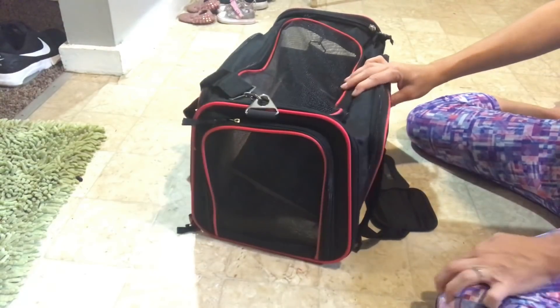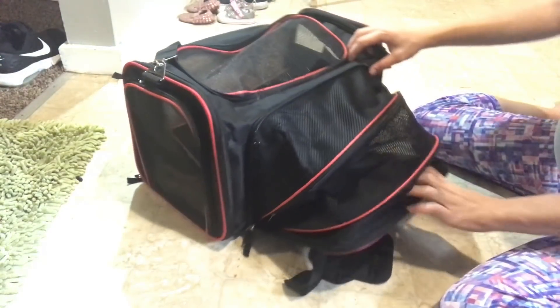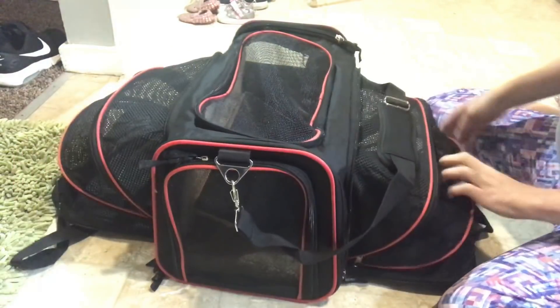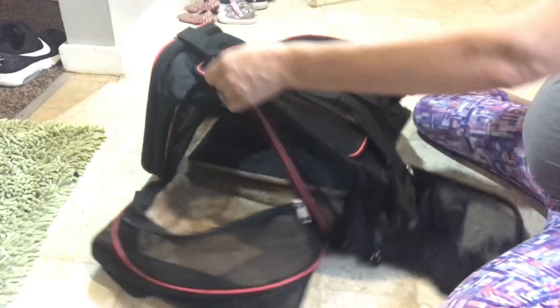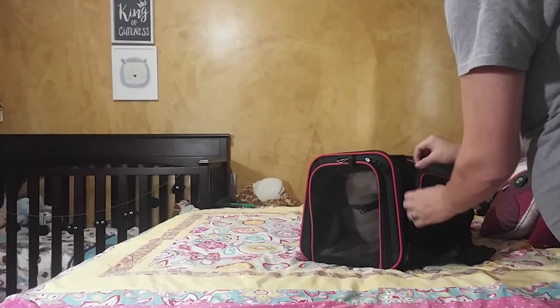I'm going to go ahead and put Winnie in it and show you guys how these sides extend perfectly for your dogs or your cats, and how much I think they enjoy that as well. You can fold the fleece lining down in there — gives them plenty of room to lay inside their own little room. And now I can put the two sides down.